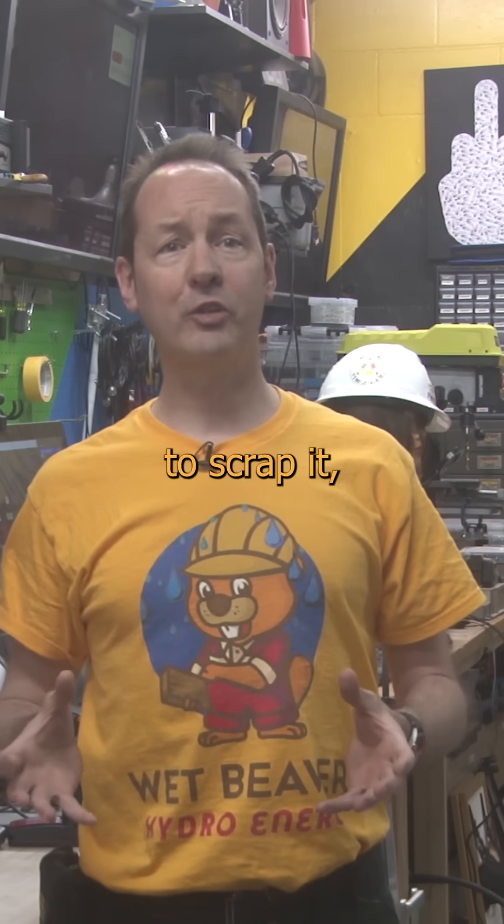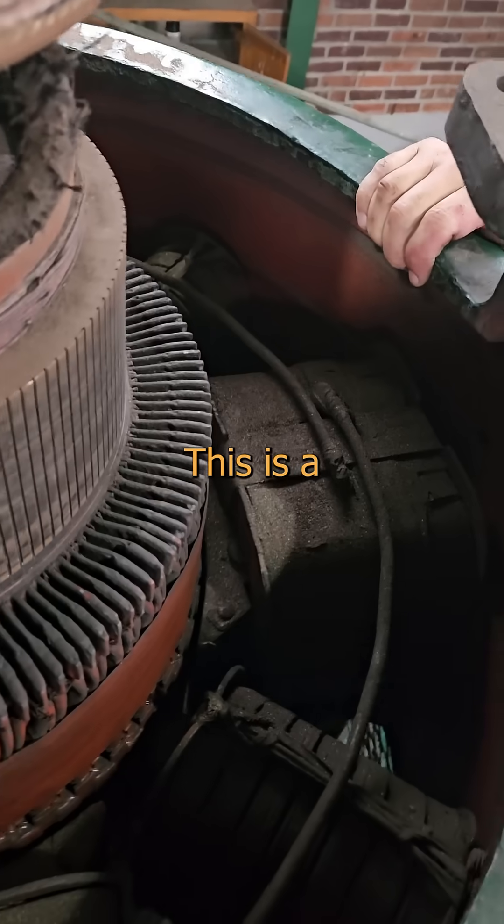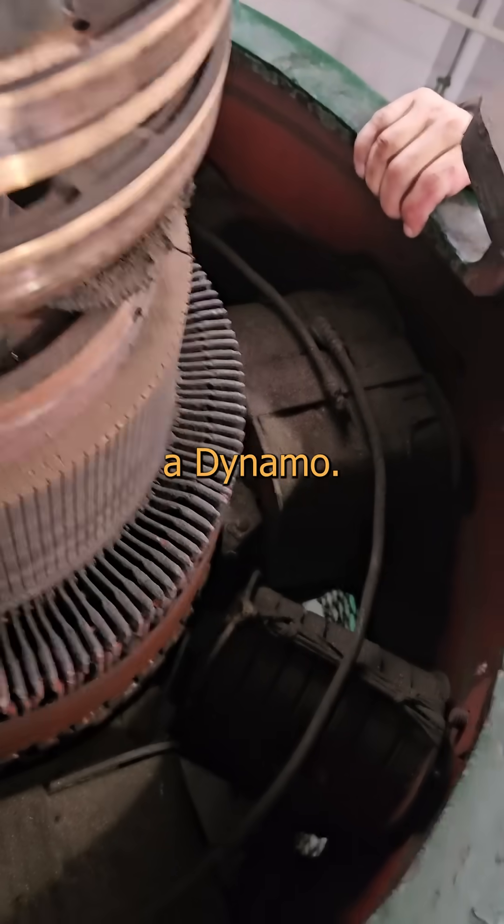Much like your ex, everyone wants to scrap it, and I just want to give her some love. This is a little baby generator, properly called a dynamo.